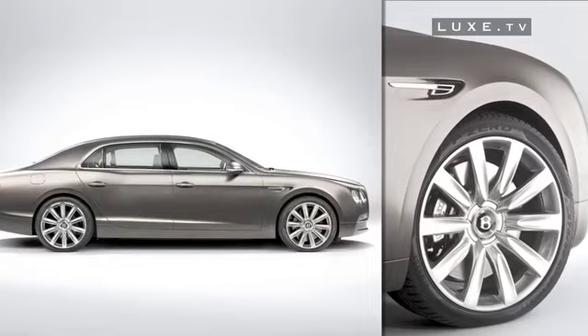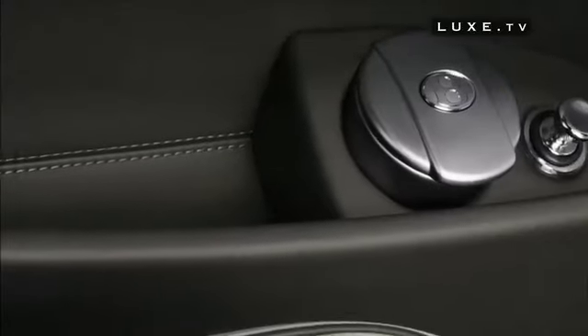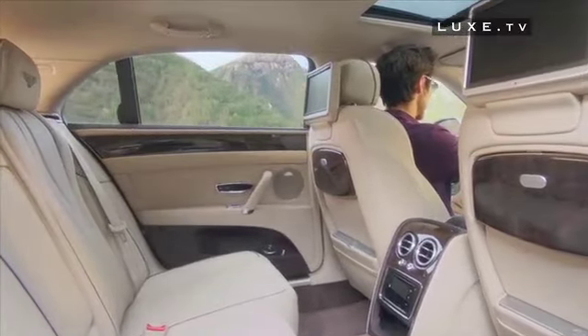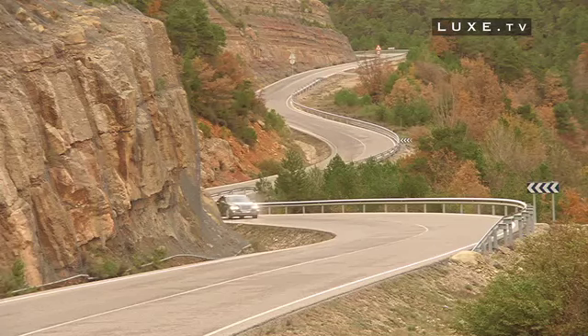Inside, as always, it's leather, precious wood, brushed aluminum, and all the electronic equipment offered as standard or as an option, which make this Bentley a luxurious vehicle. But the Flying Spur combines luxury and power wonderfully, this latest four-door creation from Bentley being the most powerful ever built.